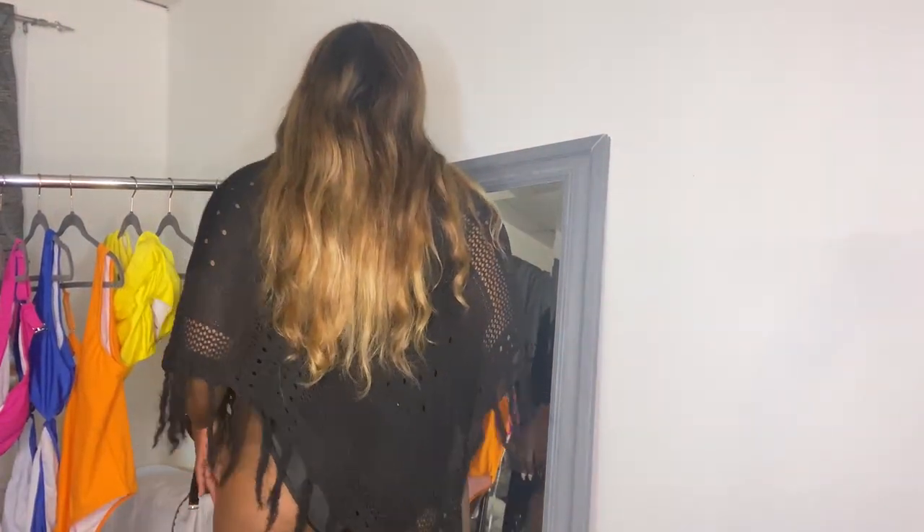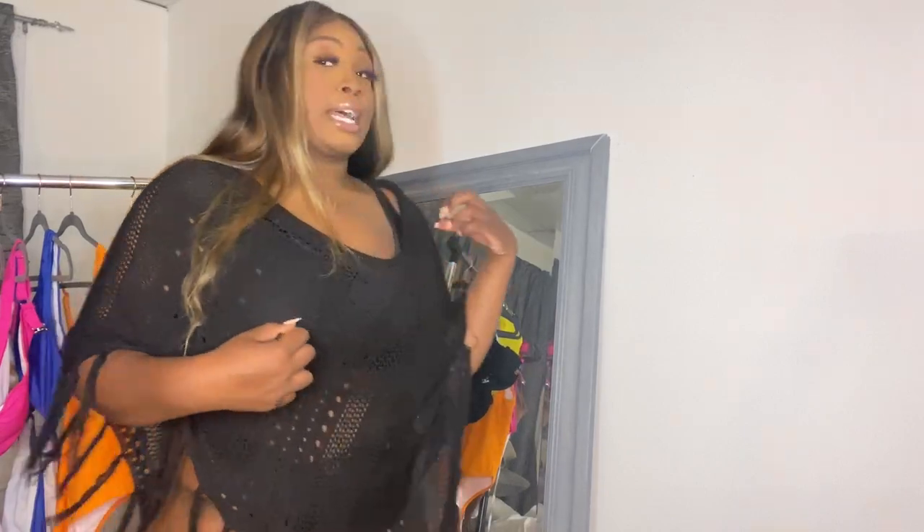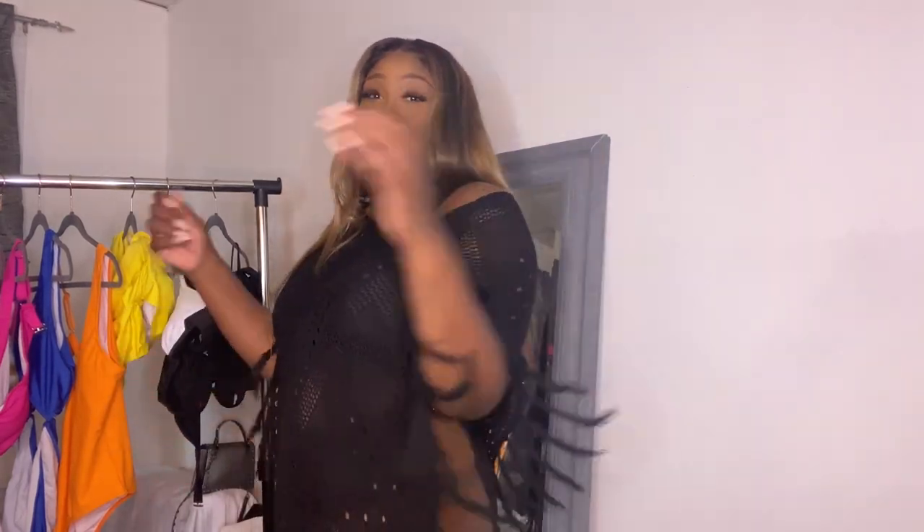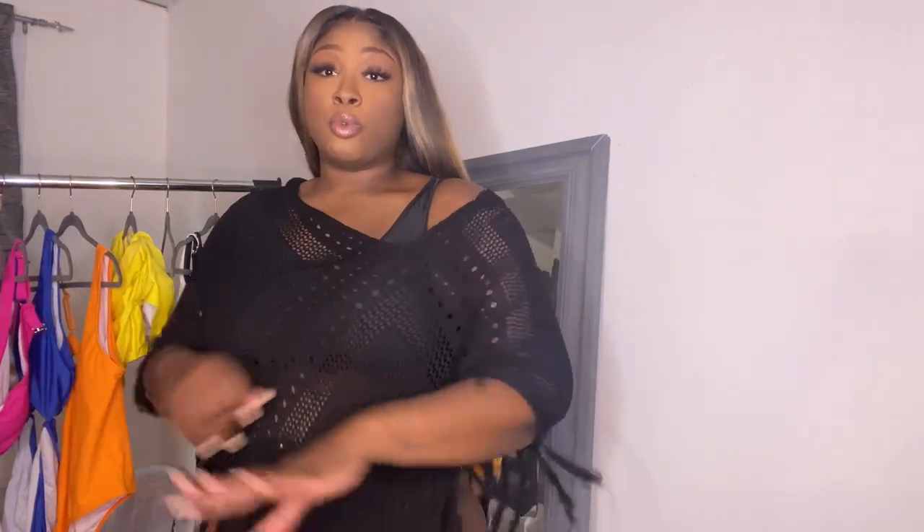Now we're getting into the actual cover-ups. This first one is black — it's like a poncho. This is the detailing, and it comes pretty short in the back. It's open on the sides, and yes, I love this one. I will probably wear it off the shoulder because why not? Love it. This is really cute — just throw it on going to the pool, the beach, wherever. A color bathing suit under a black cover-up always pops. You can't go wrong.